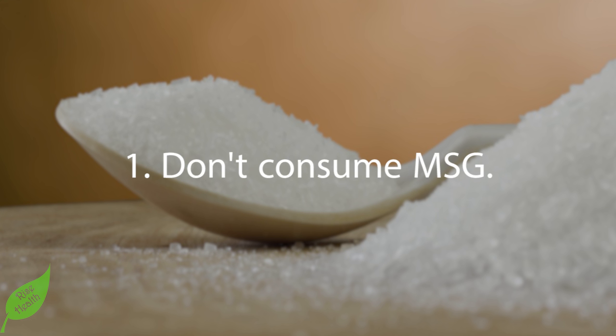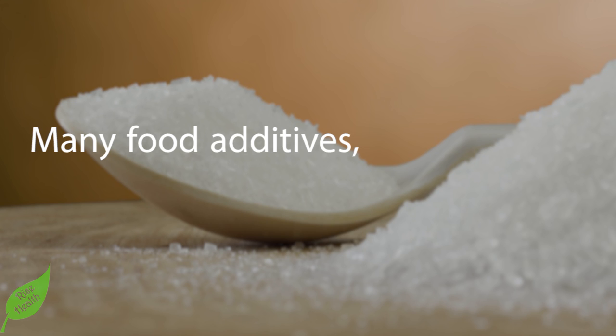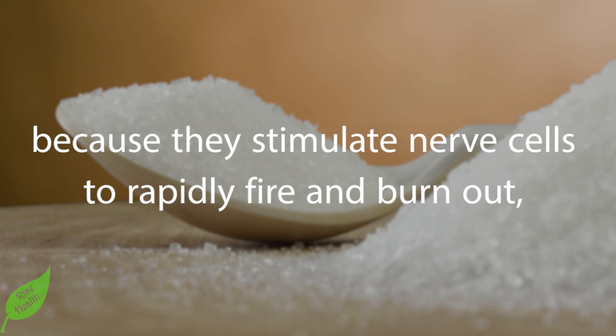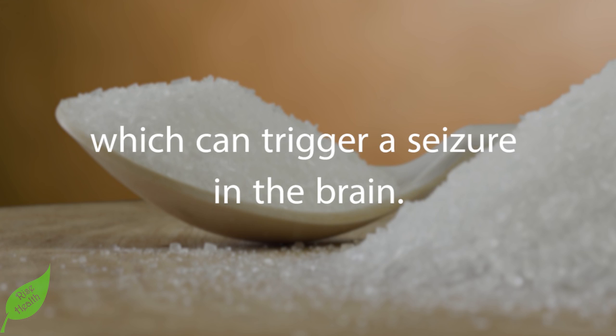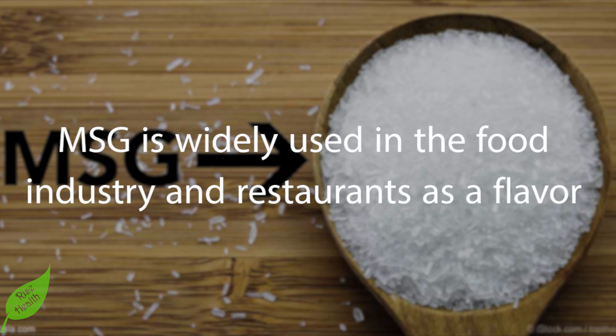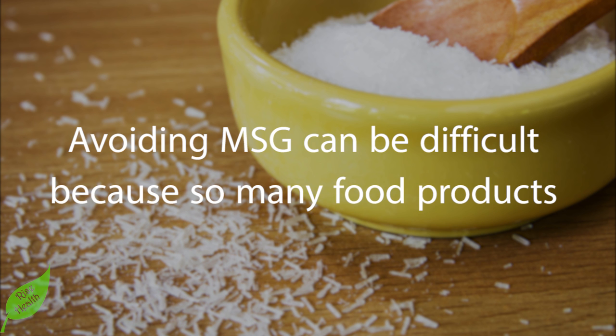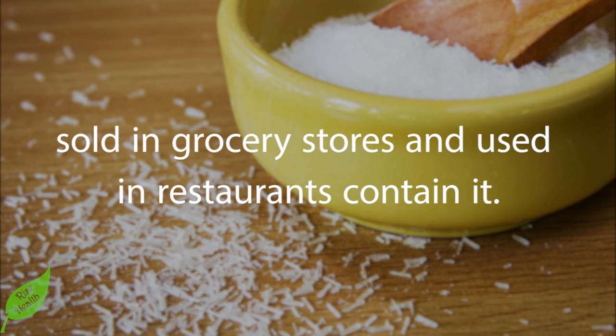Part two: avoiding potentially risky additives. Number one — don't consume MSG. Many food additives such as MSG are considered to be excitotoxins because they stimulate nerve cells to rapidly fire and burn out, which can trigger a seizure in the brain. MSG is widely used in the food industry and restaurants as a flavor enhancer. Avoiding MSG can be difficult because so many food products sold in grocery stores and used in restaurants contain it.